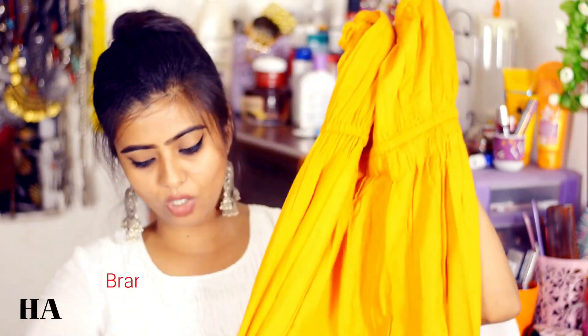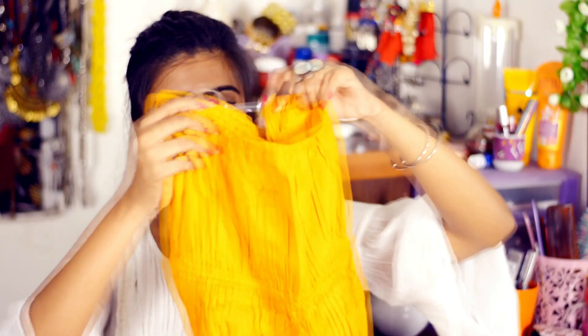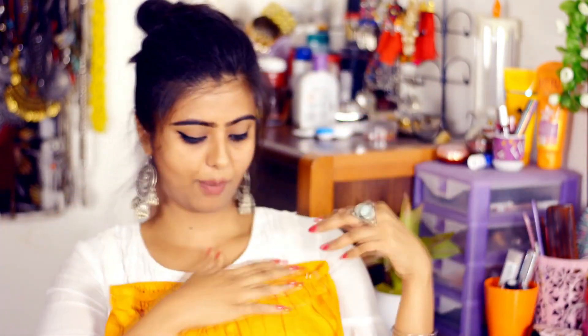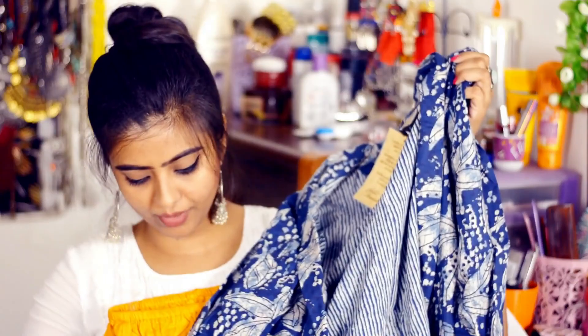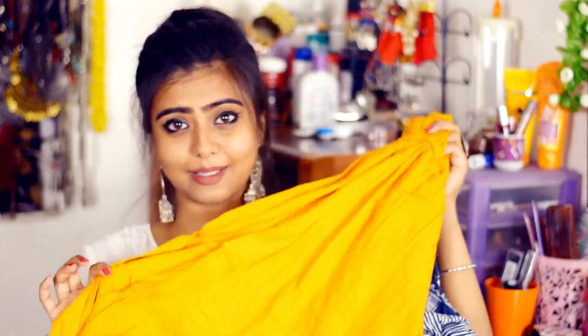The next thing I purchased is this off-shoulder dress — it's a long, full skirt-type flowy dress. It looks like a long skirt but it's actually an off-shoulder dress. Along with it came this jacket, which you wear over the dress — it's a nice combination. And again, this is in mustard yellow color, which I really love! The price for this dress is Rs. 799.